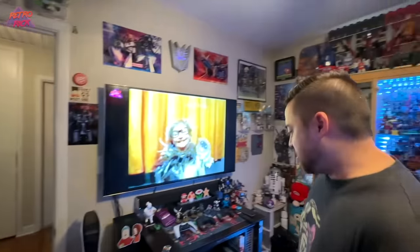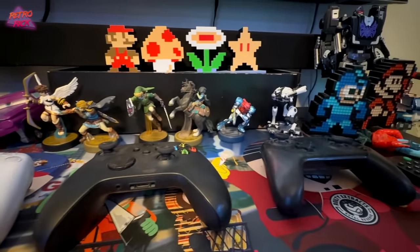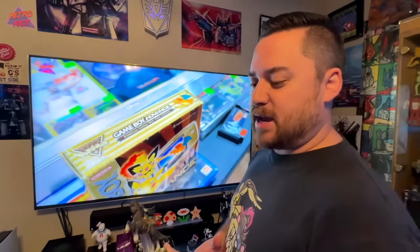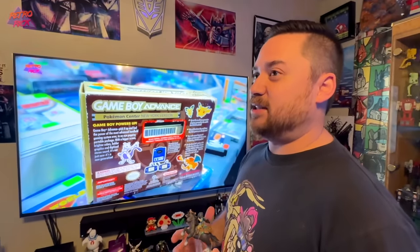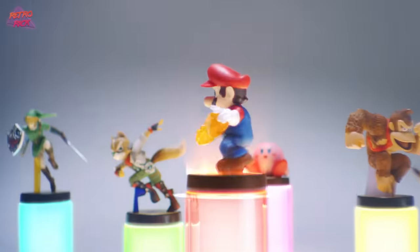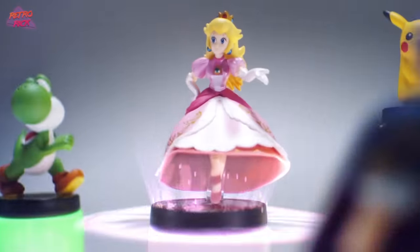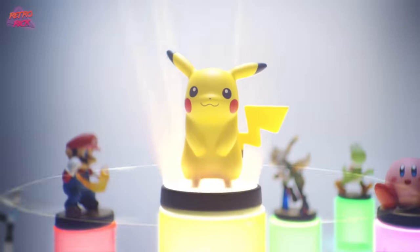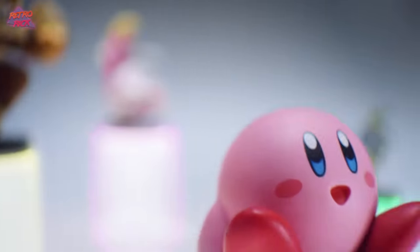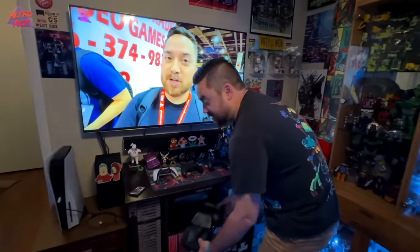Over here we have your amiibos. I've never been the biggest amiibo guy — I think they're cool, but there are so many of them. Do you just have ones that you like? I really got into them because of Zelda — clicking them each day, getting the chest, getting the weapons, getting the food. I use them every day, so that was the biggest reason. Then just getting ones I kind of like — cool games I enjoy, or ones that look rad.